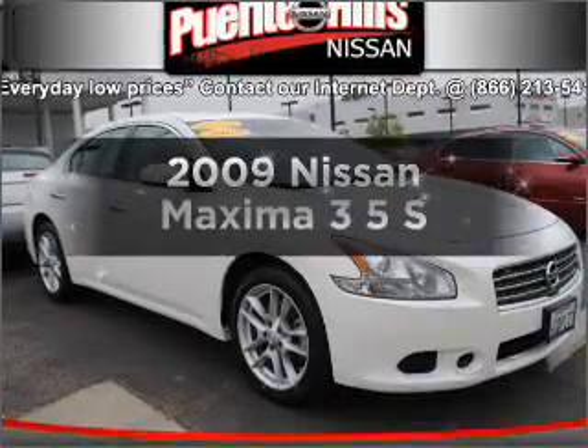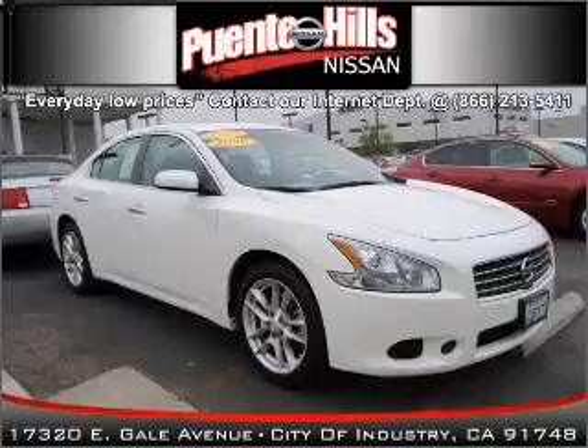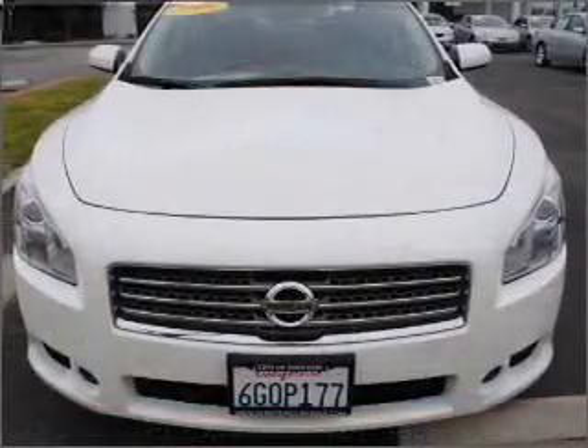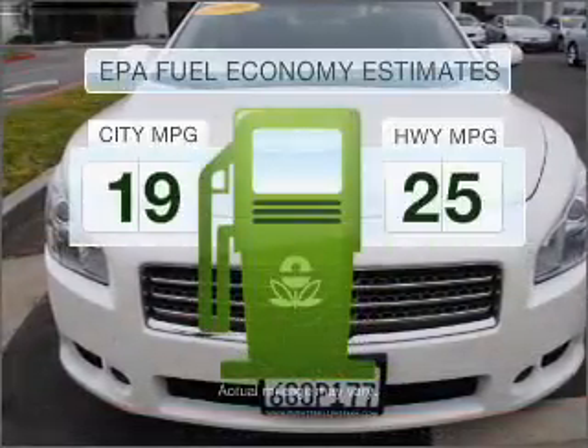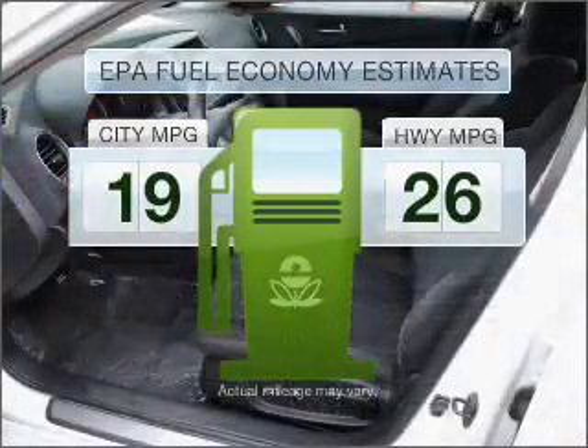Get noticed in this 2009 Nissan Maxima. Find everything you want in a ride under one roof with this vehicle. Better gas mileage means better long-term driving, and this ride delivers with a great low fuel consumption rate.